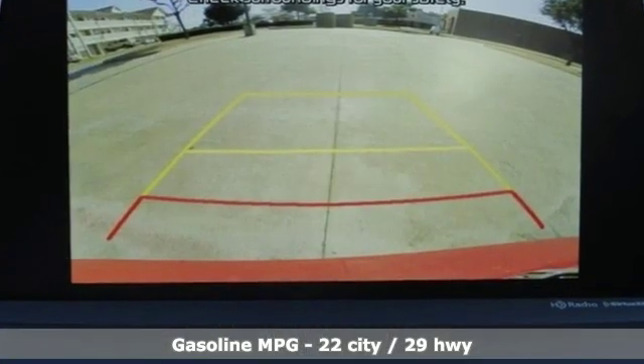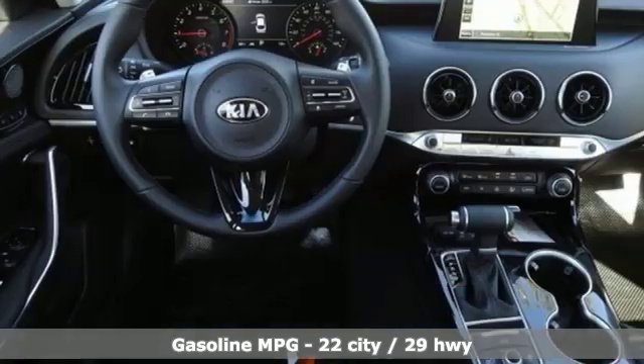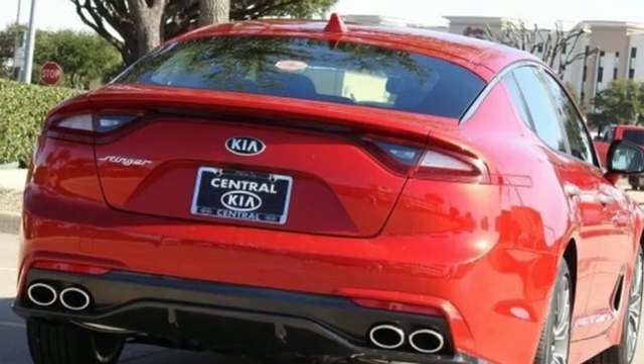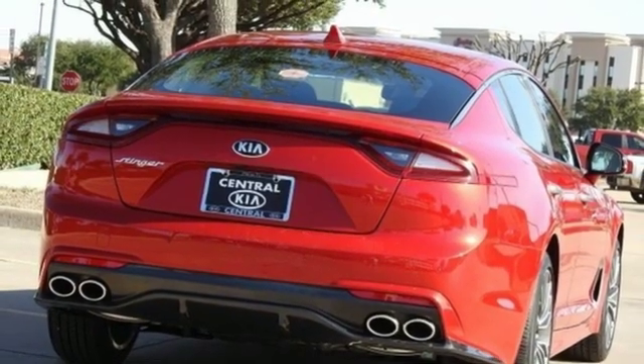And get ready for an impressive combination of features: automatic transmission, gas pressurized shocks, engine auto stop-start feature, and express open and close sliding and tilting sunroof.